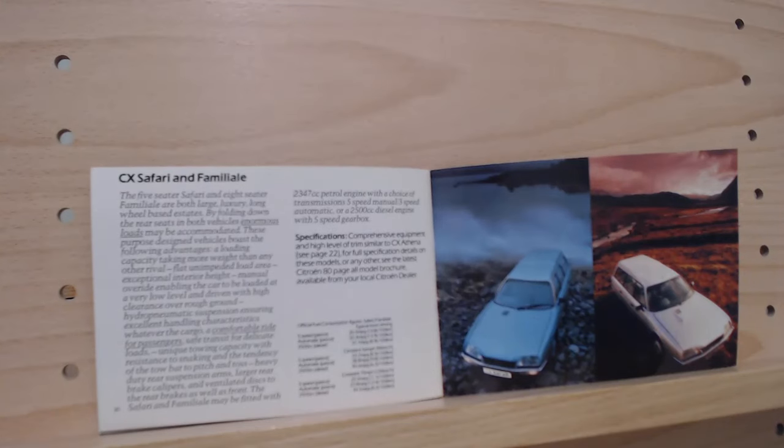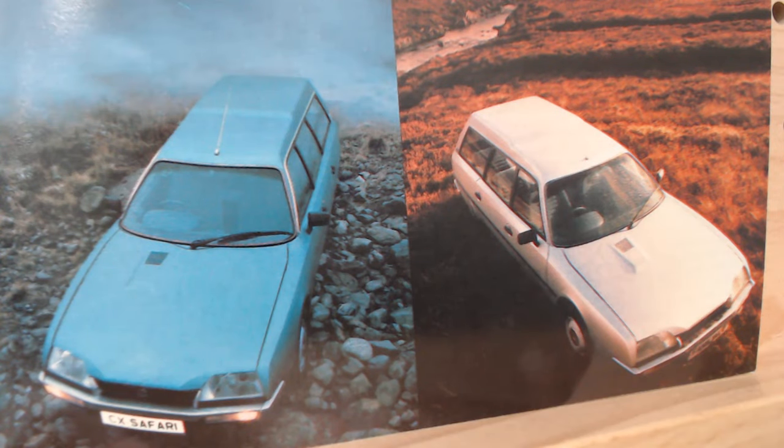The final page of the CX range — and indeed of this brochure — gives us the estates: the CX Safari and Familial. The Safari is on the left, the Familial on the right. We now at least have a passenger rear-view mirror on these models. Super practical estates — I always like the idea of Citroën estates with that hydro-pneumatic suspension, which made them really practical.